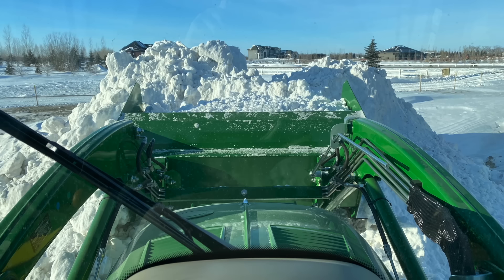I was absolutely livid and chewed them out for it, but shortly after that I got the snow bucket put on and got to work pushing snow around the yard all winter long.